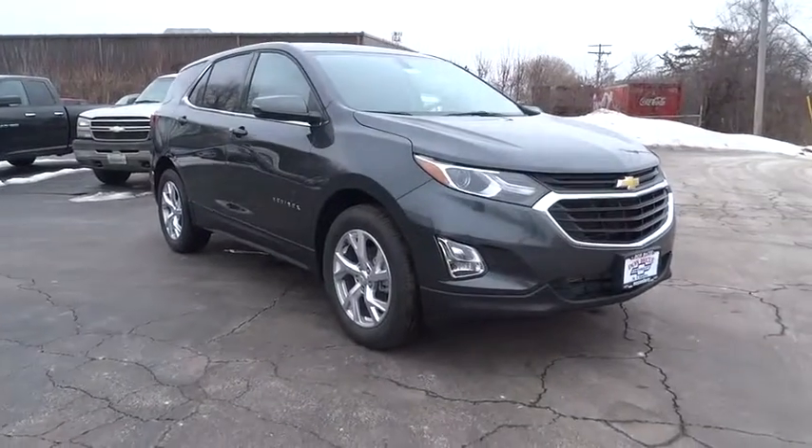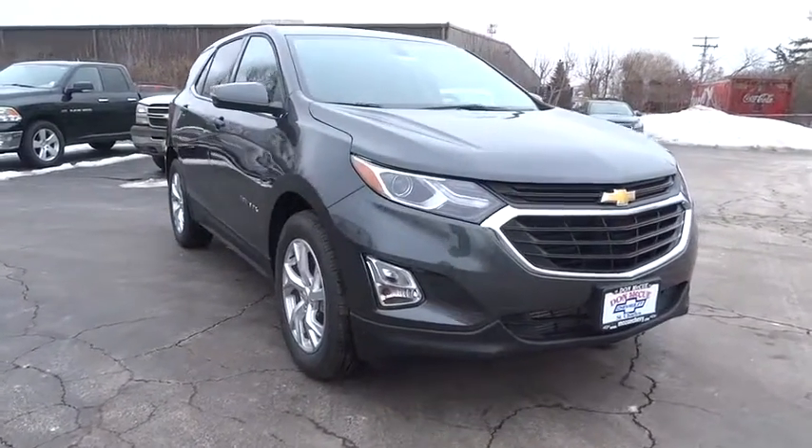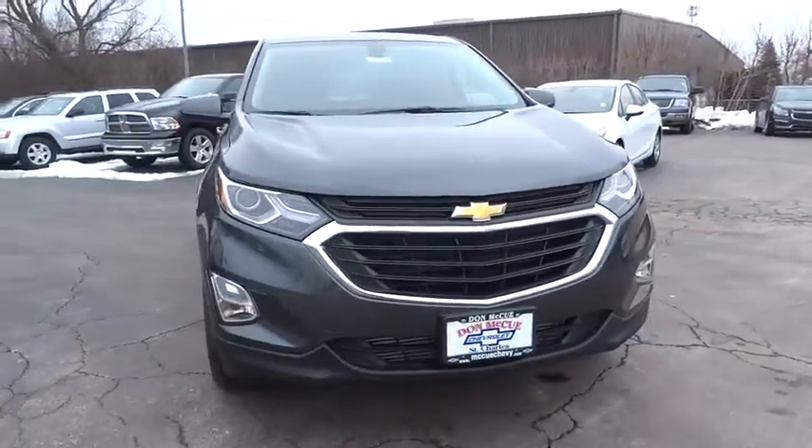2019 Chevrolet Equinox. Fuel efficiency, safety, and value equals the Chevy Equinox.